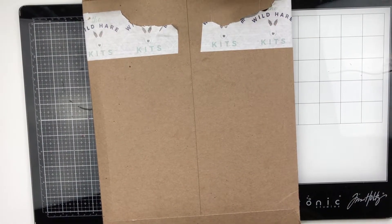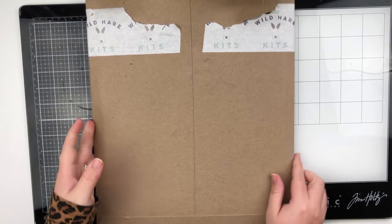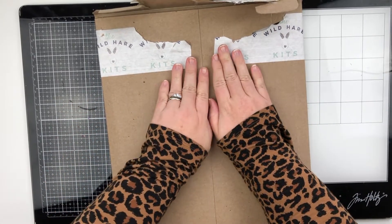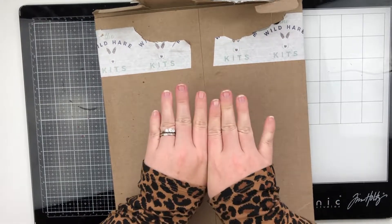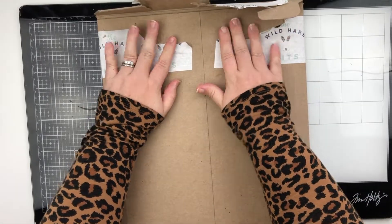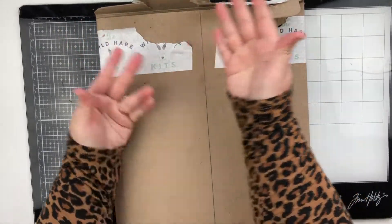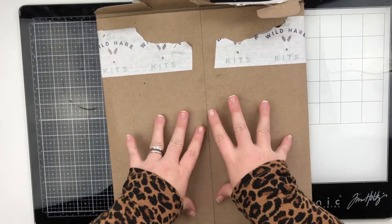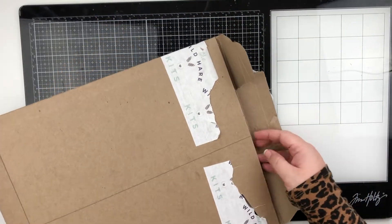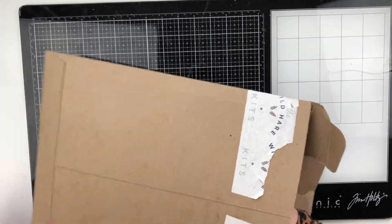Hello friends, welcome back to my channel! Guess what I just got — I just got my December kit from Wild Hair Kits and I'm super excited. I'm going to open it up and show you guys what I got for the month of December to play with and create with.